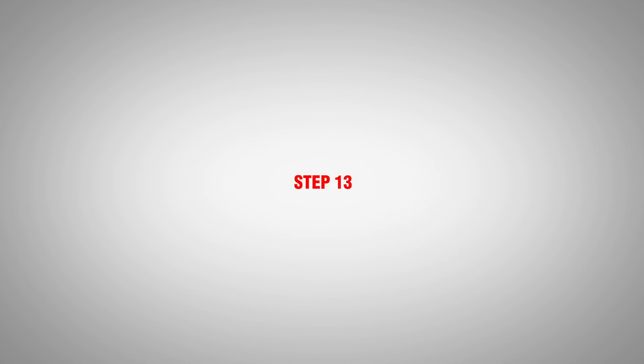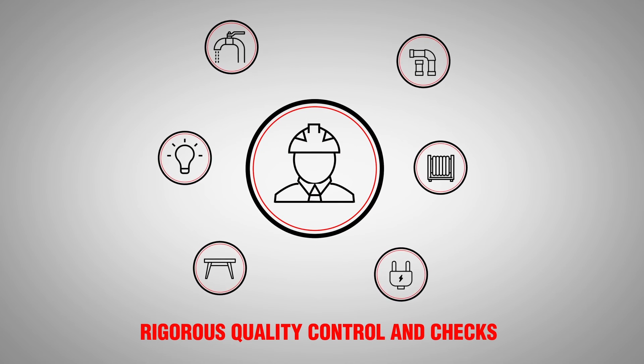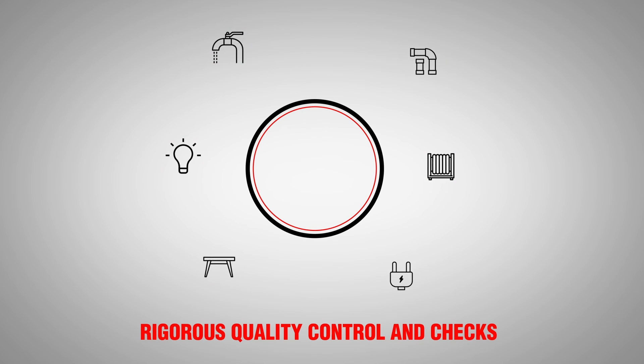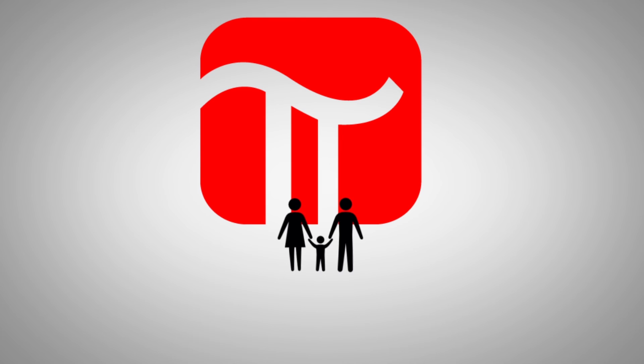A supervisor will check the quality of your home during a walk-through quality inspection with you. Once everything is good to go, we hand over the keys for you to move in.